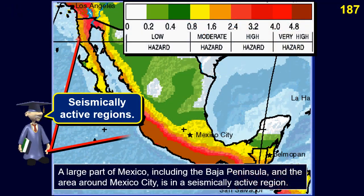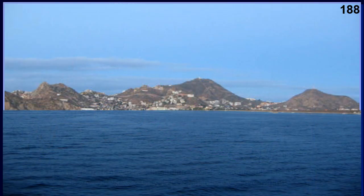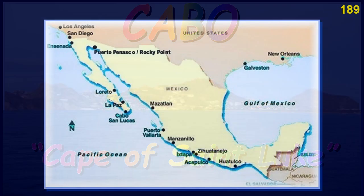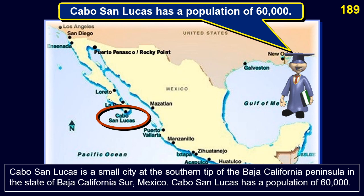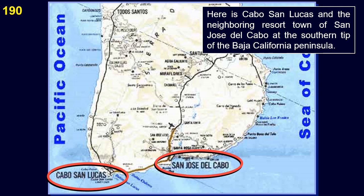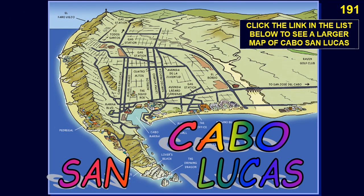A large part of Mexico, including the Baja Peninsula and the area around Mexico City, is in a seismically active region. Cabo San Lucas, or Cape of St. Luke, is a small city at the southern tip of the Baja California Peninsula in the state of Baja California Sur, Mexico, with a population of 60,000. Here is Cabo San Lucas and the neighboring resort town of San José del Cabo at the southern tip of the Baja California Peninsula.